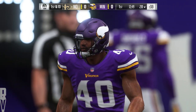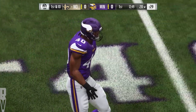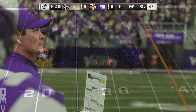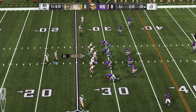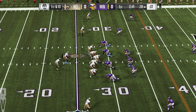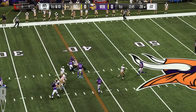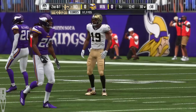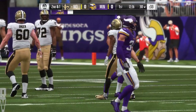Out onto the field comes New Orleans. Brees going to lead the Saints, first and ten at their own 28-yard line. Shotgun now for Brees, and this is a catch by Ted Ginn. He'll be brought down shy of the 40 at the 38-yard line — give him nine there on the first down completion.